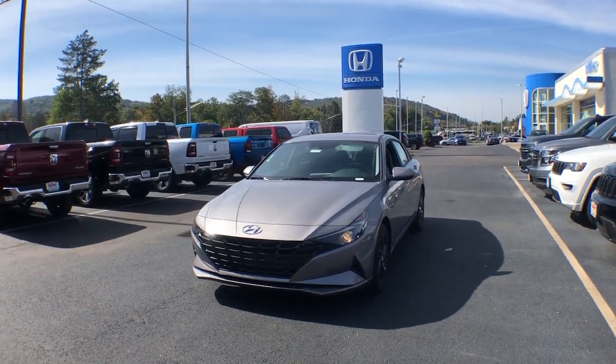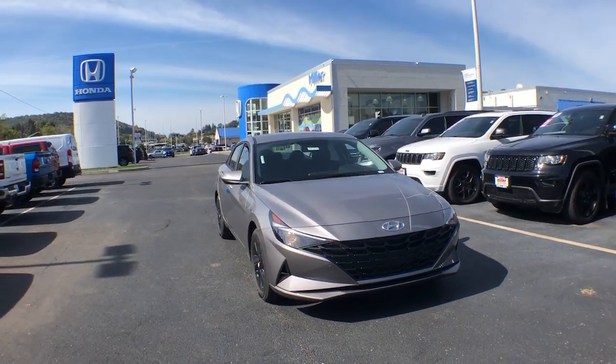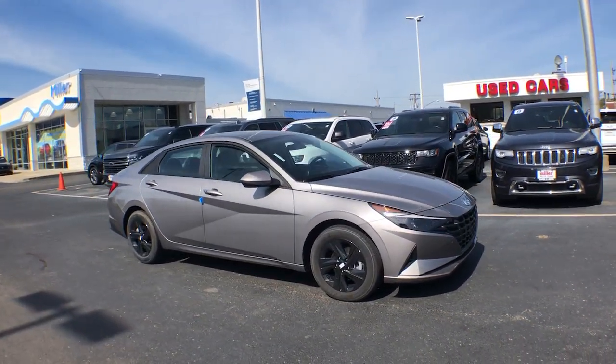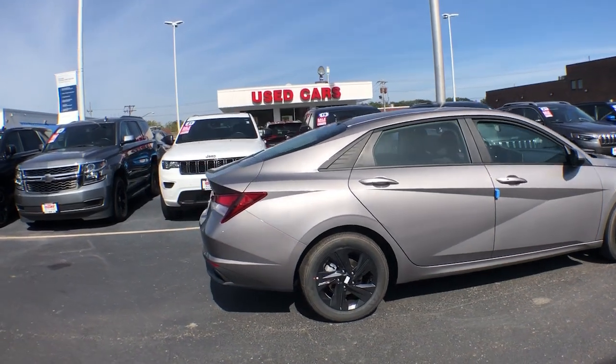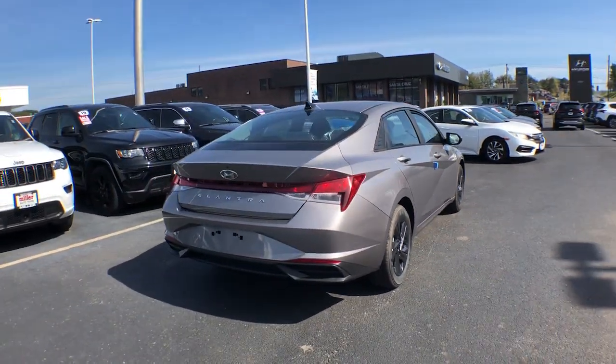Introducing the 2023 Hyundai Elantra. This energetic and feature-packed Elantra delivers the style and convenience you need to make driving a soothing part of your busy day. From its sculpted modern looks to its refined ride and tech-savvy approach to safety and infotainment, this compact sedan represents an exceptional value.